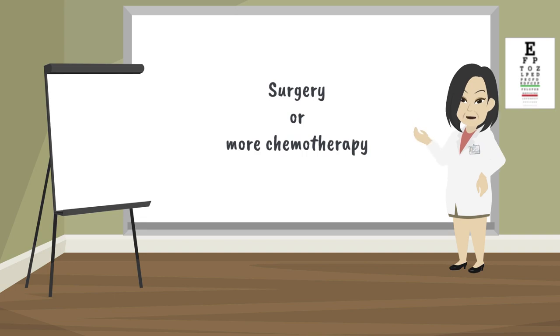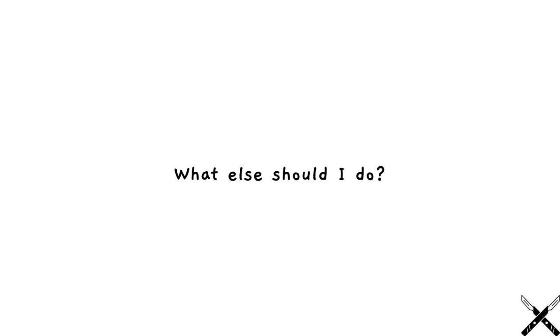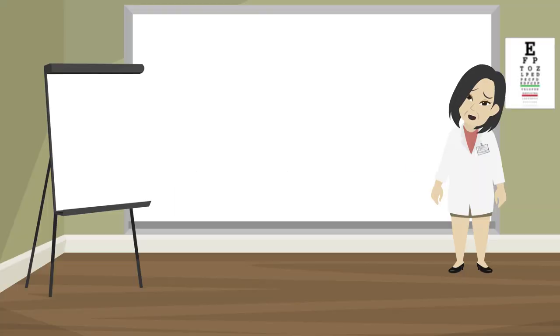If the cancer comes back or spreads, you might need surgery or more chemotherapy. It is important to follow all your doctor's instructions about visits and tests, and to talk to your doctor about any side effects or problems you have during treatment.